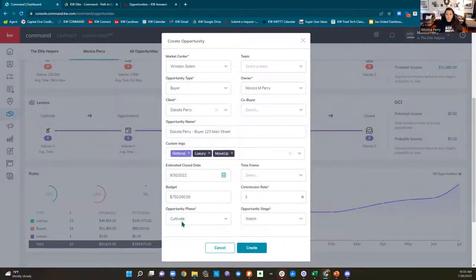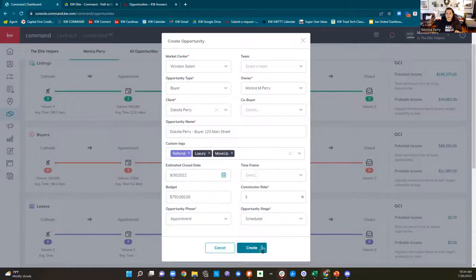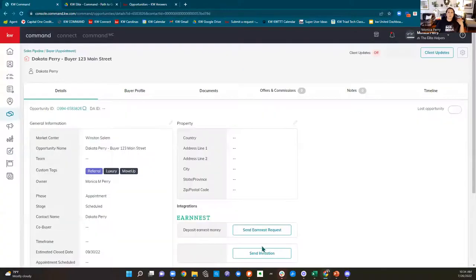You can create opportunities even when someone says they want to buy but it's six months away, because under my checklist under cultivate there are things you could be doing during those six months to stay in touch. Opportunity phase and stage: are they in cultivate, appointment, or active? I'm going to say we're having an appointment and we've already scheduled our buyer consult. I'll click 'create.' Pro tip: don't leave all your stuff in cultivate — if you actually start transacting, move them.